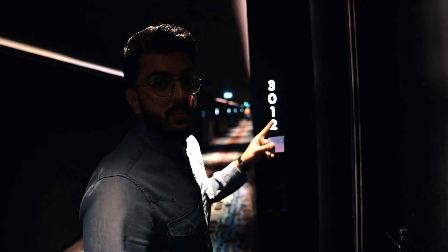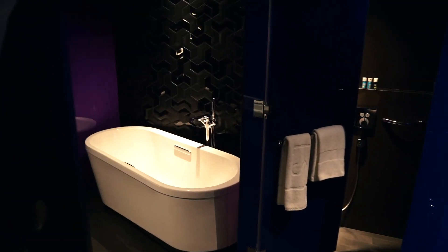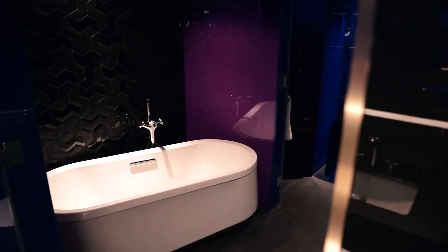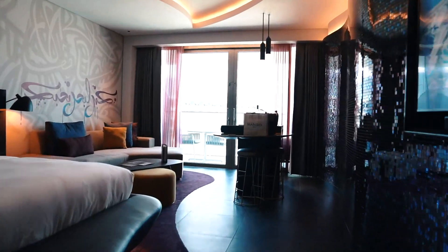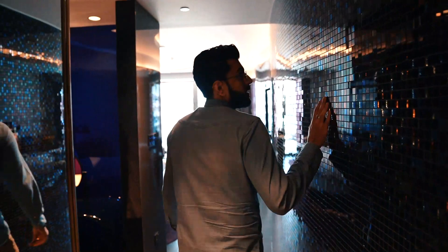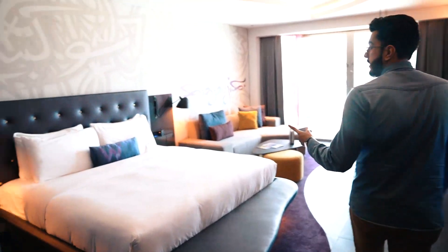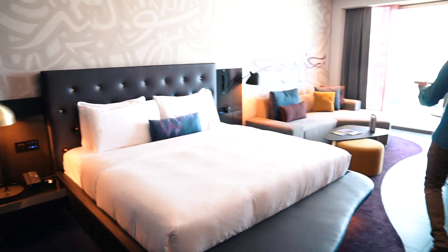We're now on the third floor where our suite is located, and I'm absolutely mesmerized by the corridor — it's gorgeous. Room number three of twelve. Oh my god, wow — come in! This is impeccable. Take a look at the bed — nice bed, comfortable couch.